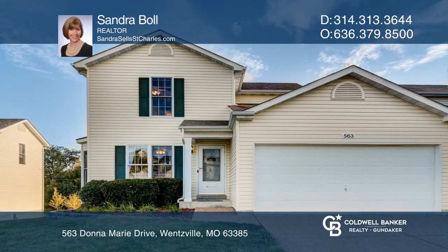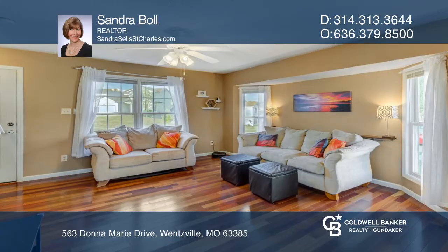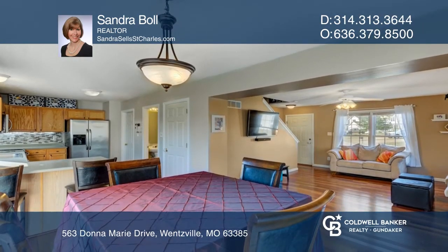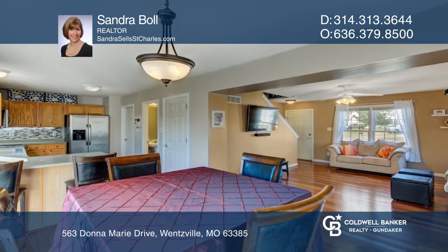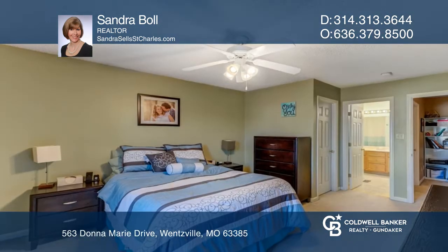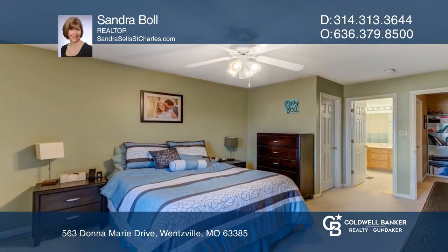Must see two-story home backing to common ground. Offers beautiful cherry hardwood floors throughout the main floor, main floor laundry, kitchen and breakfast room with oak cabinets, stainless appliances, and breakfast bar. Nice size primary bedroom with walk-in closet.